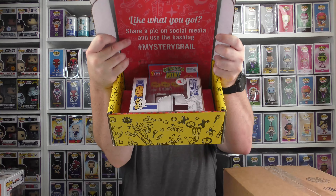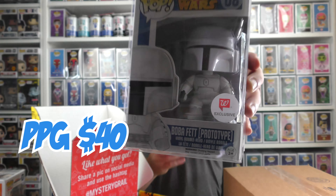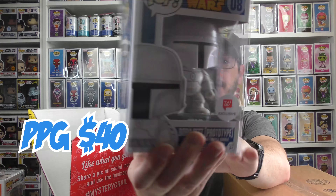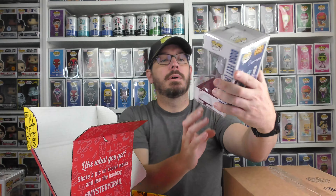Let's open our next MrGrowl.com box. We're on sort of a roll — we haven't gotten any Elaines, which is good. That's a cool one. I have this one already — it's a $40 pop. This is the Walgreens exclusive Boba Fett prototype. I do dig Boba Fett; I finished watching the series. That's two of those for me now.